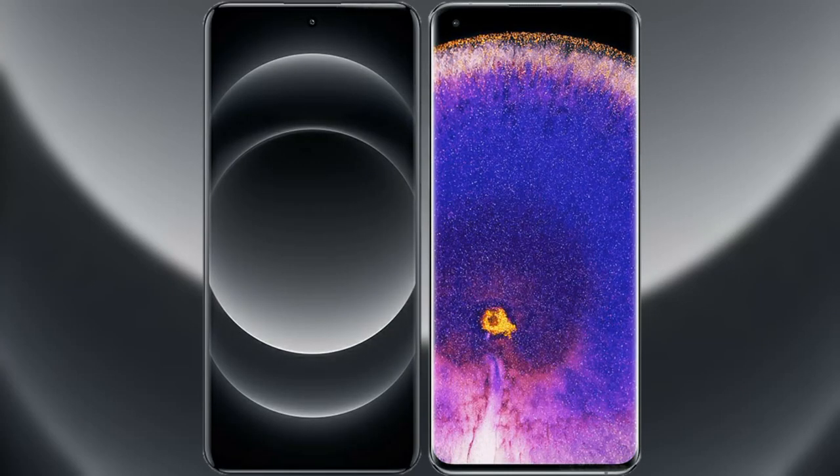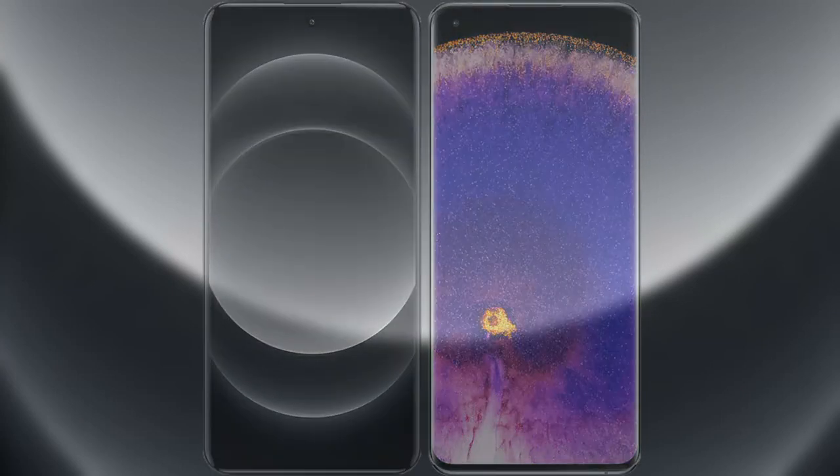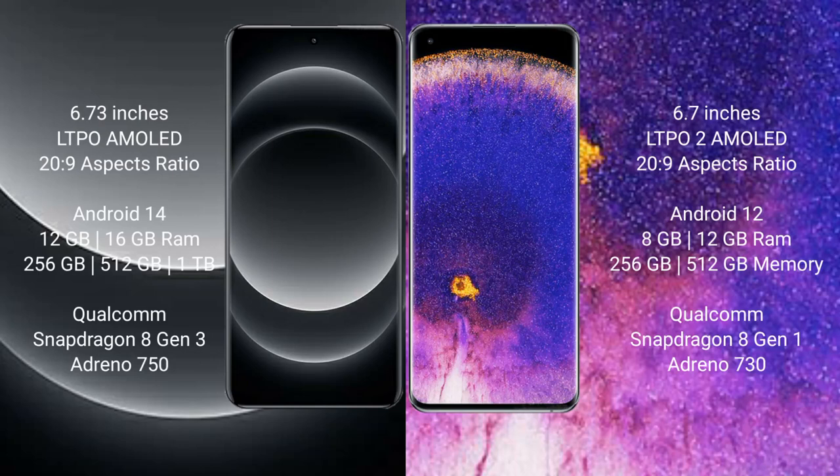I will compare the new Xiaomi 14 Ultra with Oppo Find X5 Pro. Xiaomi 14 Ultra comes with a 6.73-inch LTPO AMOLED display, and Oppo Find X5 Pro comes with a 6.7-inch LTPO2 AMOLED display. Both use the Snapdragon 8 Gen 1 series chipset family.